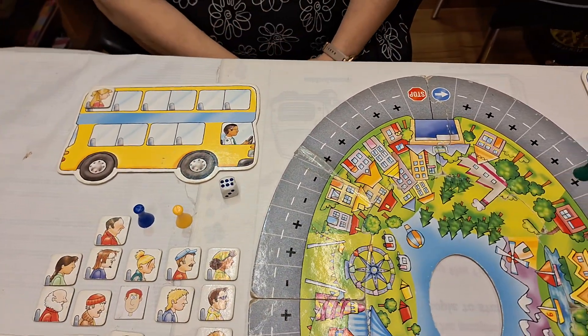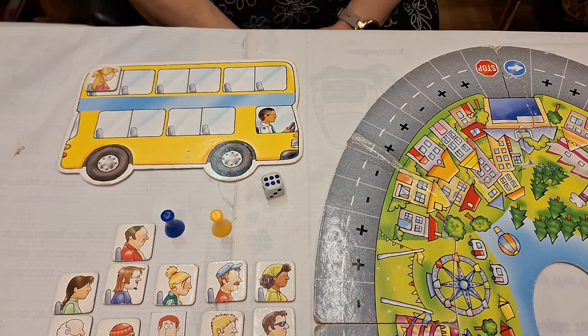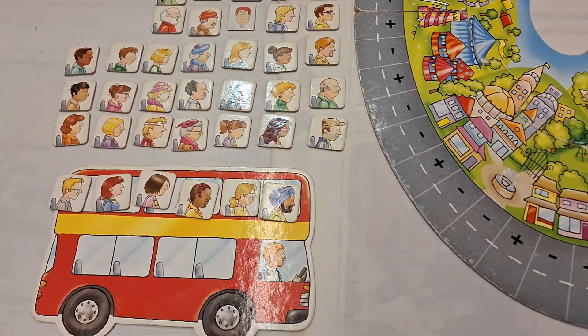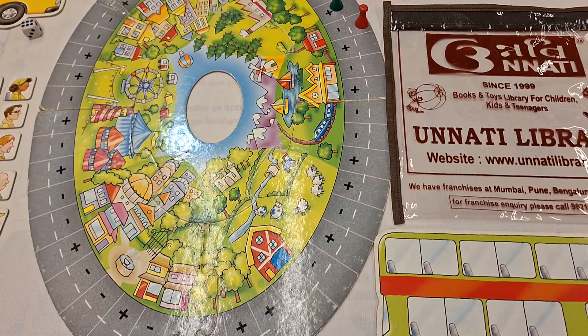Parents, is it not an amazing game to learn the addition and subtraction process? So do not forget to borrow this Orchid Bus Edition game from Unnati Books and Toy Library. Thank you, parents, for watching our video. Please like and subscribe to Unnati Library. Thank you.